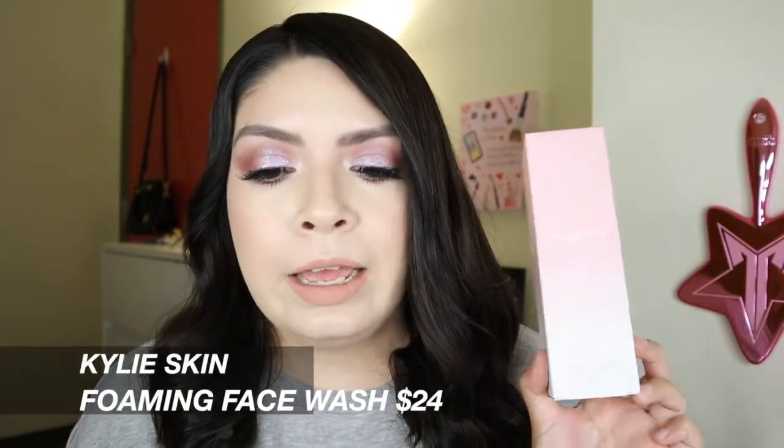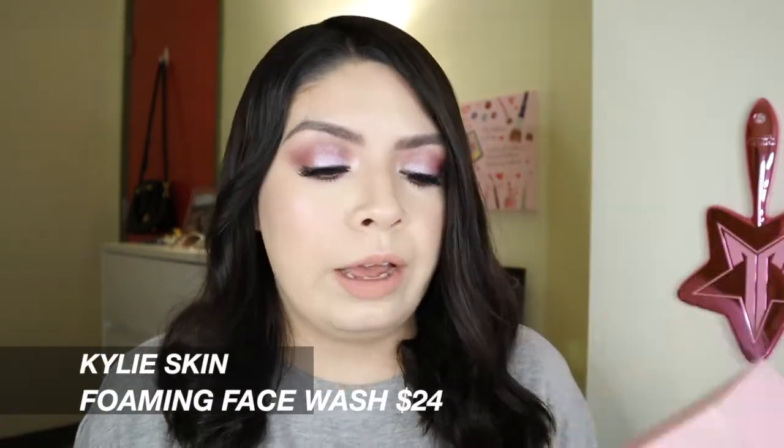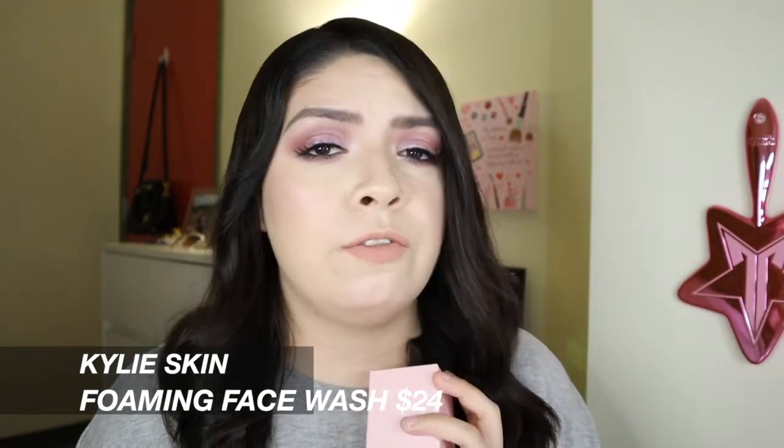This is the Kylie Skin Foaming Face Wash. I have already used this one — I completely finished mine up and this is a good cleanser. This is really the only product that I'm willing to try from Kylie Skin. I feel like everything else has cute packaging, everything's pink, but they just don't look like they're good products.